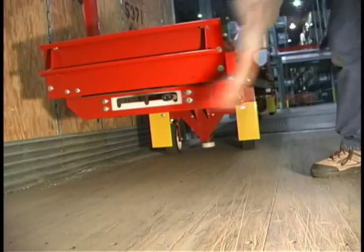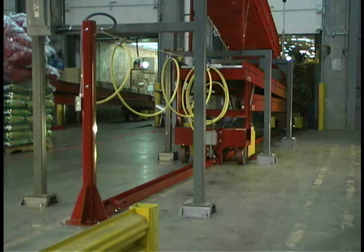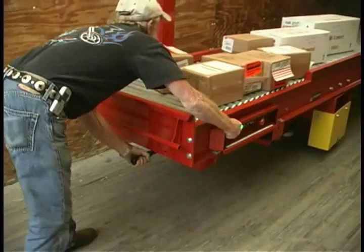The front wheels of the unit are steerable and the rear wheels are guided and centered by a floor-mounted track. The operator can maneuver the conveyor to an optimal length for loading by stopping the extension or retraction at any intermediate position.